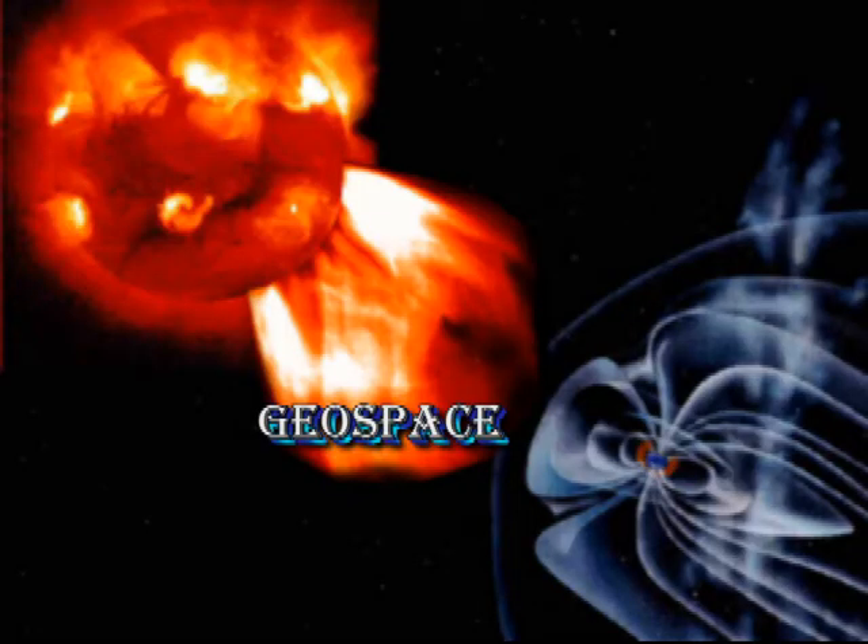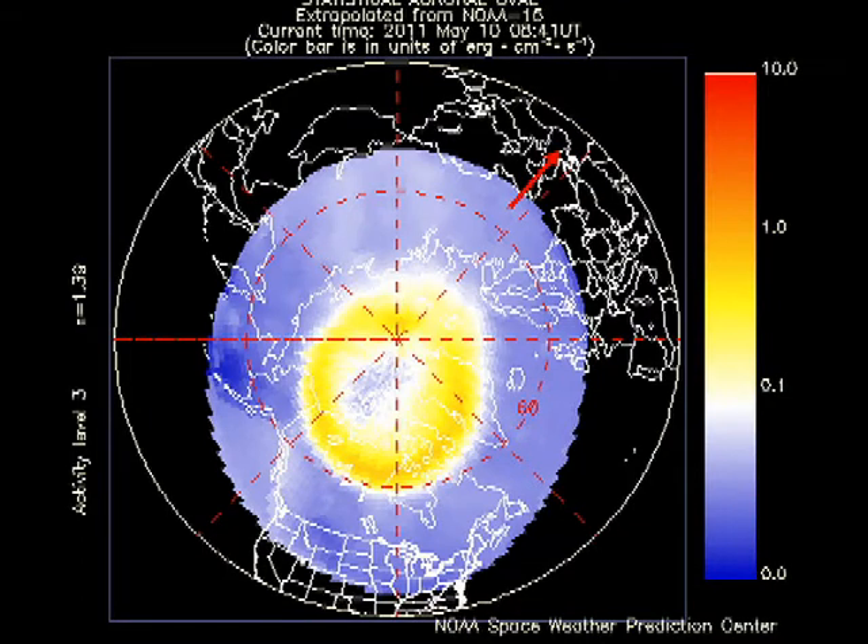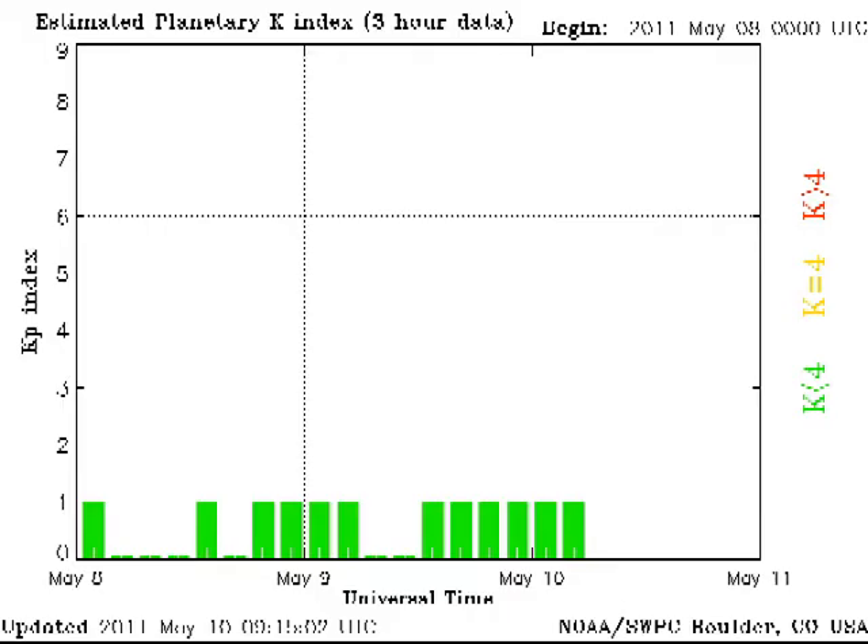Apparently there has been no effect of this flare and coronal mass ejection as yet on the Earth, because the auroral zone seems very quiet and the Kp index has been varying between 0 and 2. But we wouldn't necessarily expect an effect as yet, as it generally takes 24 to 48 hours, sometimes even longer, depending on the speed of the coronal mass ejection, to reach the Earth.